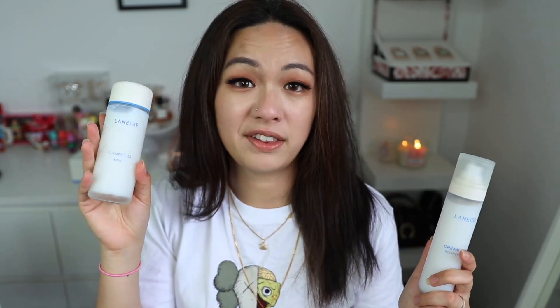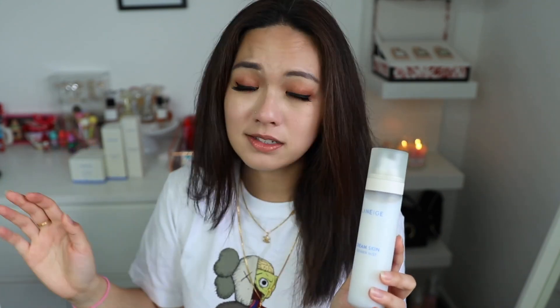If you have to choose just one product from this collection, it's tricky, but I would say the Cream Skin Refiner Mist — it's basically a two-in-one product and if you're curious about both the mist and the refiner, you get both in one. If you want to try the Quick Skin Pack, you can use a cotton pad soaked in the refiner first to see if you like it before buying. Overall I'm very impressed with this collection, and this isn't really a first-impression review since I've been using the smaller sizes for a long time.